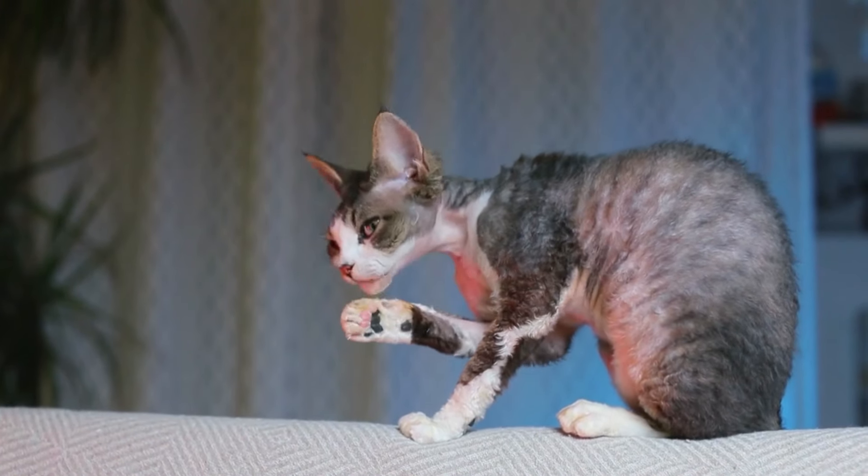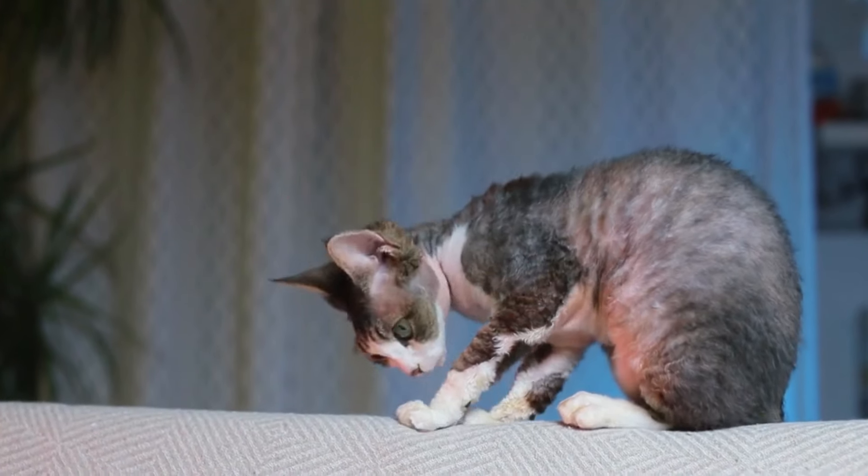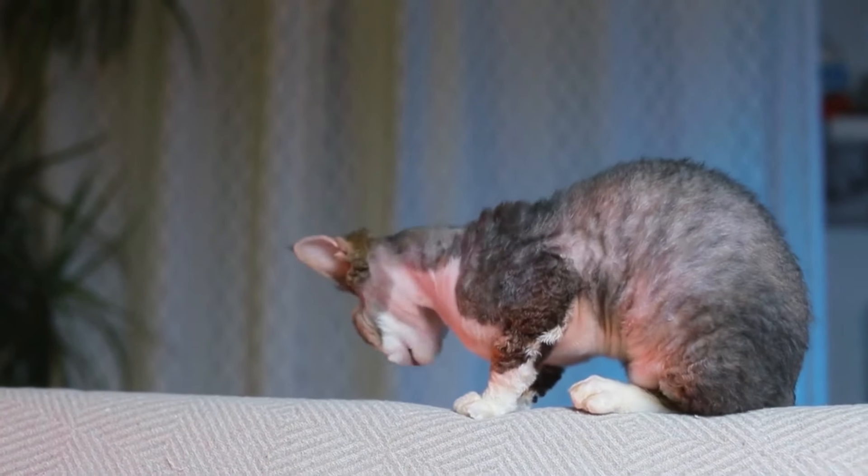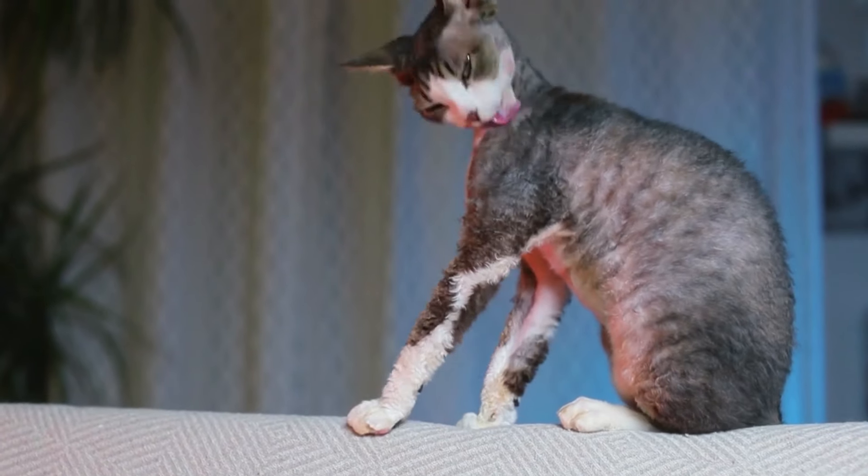If you want to adopt a Devon Rex, just be warned that they are the foodies of the cat world. Don't be surprised if your already-fed Devon Rex begs at the dinner table — I suggest you don't leave your plate unattended.